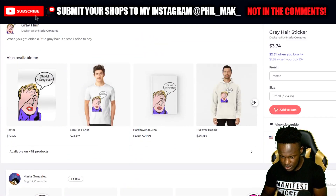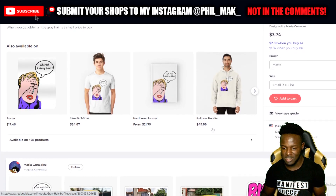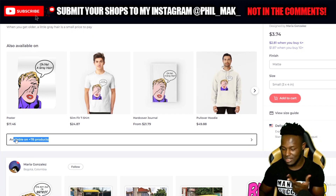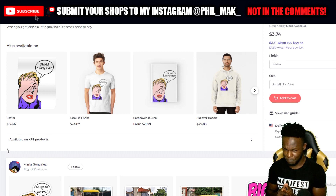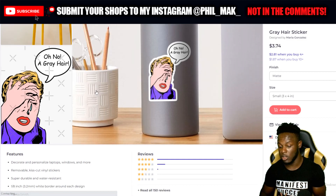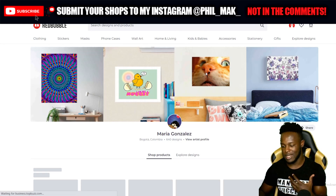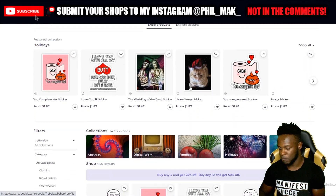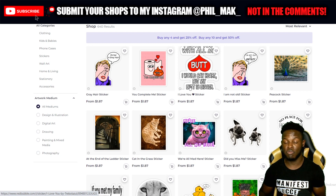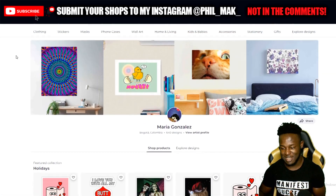Checking her activated products — this item is available on 78 products, which means she's got nearly everything activated. Maria, your shop is fire — it's really, really good. For anyone struggling to get sales and wanting an idea of what a shop should look like, what Maria has done is a great example. The only thing I'd recommend she do more of is sticker packs, which would definitely boost her sales. Her large portfolio is probably helping Redbubble push her page to more people.